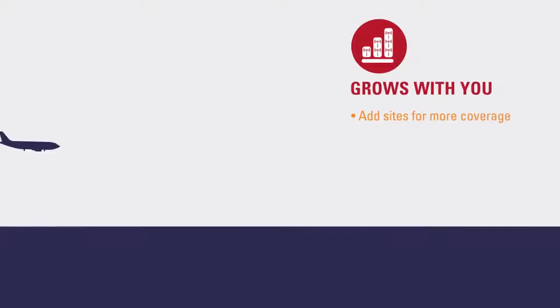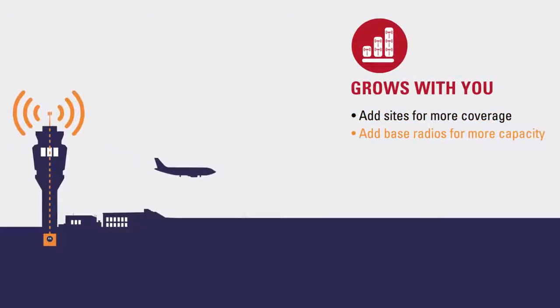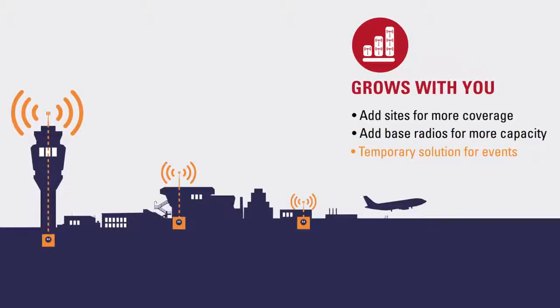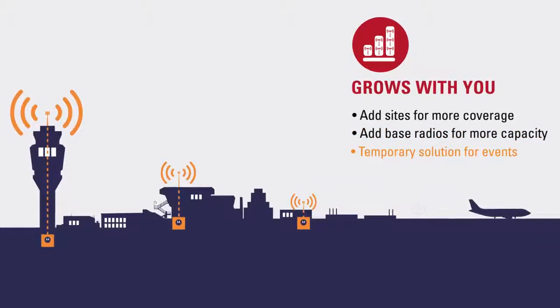One of the great things about Demetra Express is that customers can expand their system. They can add additional sites for network coverage or additional base radios to increase their system capacity. With Demetra Express it is also possible to deploy and redeploy the system as a temporary solution for an event.